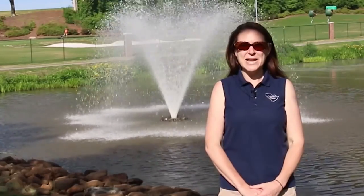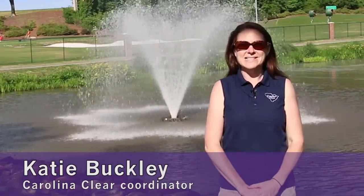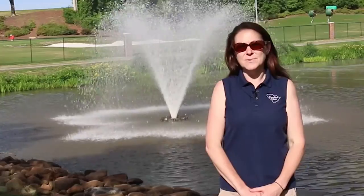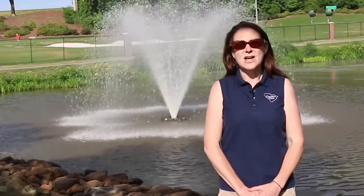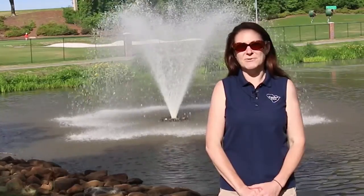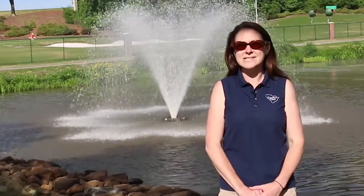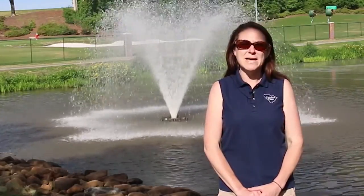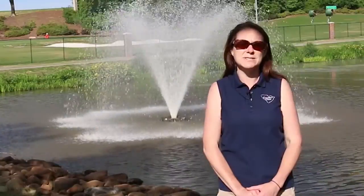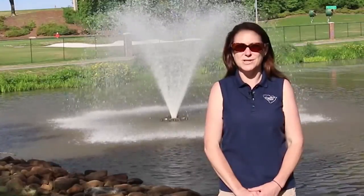Carolina Clear is a comprehensive stormwater education and involvement program run by Clemson Extension here at Clemson University. We partner with 38 communities, cities, and counties across South Carolina to provide educational opportunities for residents and target audiences to minimize pollution to local waterways. This also meets stormwater permit requirements delegated to the state of South Carolina and the South Carolina Department of Health and Environmental Control.